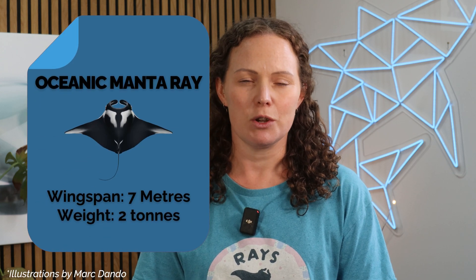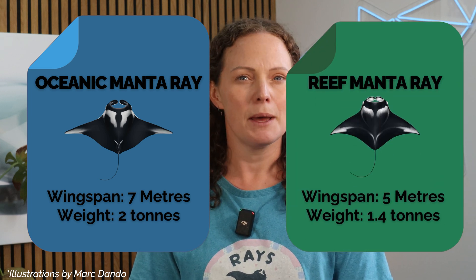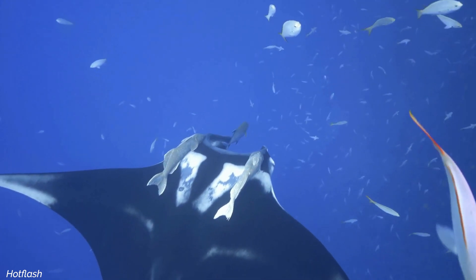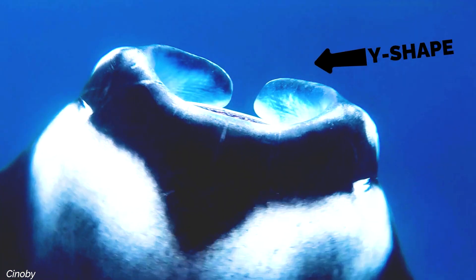Manta rays are some of the largest fish in the ocean, with wingspans that are truly impressive. The oceanic manta, or the giant manta, can grow to a massive seven meters across and weigh as much as two tons. In contrast, reef mantas are a bit smaller but still with a maximum wingspan of around five meters. You can distinguish these two manta species by their deep black backs, as the oceanic mantas are marked with a T shape, whereas the reef mantas have a Y shape.